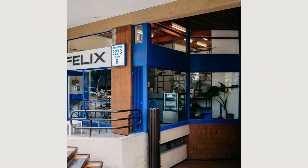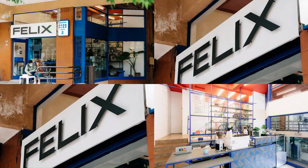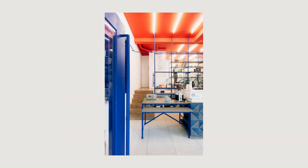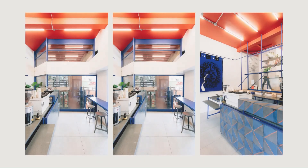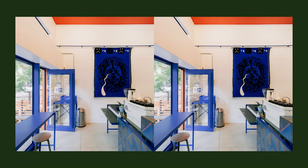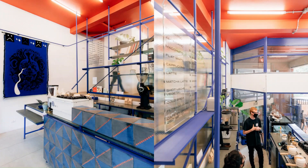The shop is located in a staggered space that for the last 30 years had been used as a laundromat. After emptying the space and exposing both levels of the shop, we projected a single piece of furniture — a semi-transparent metal shelf to organize the space. This shelf serves both as storage space, a visual separator between the public area and the kitchen, as well as the coffee bar.